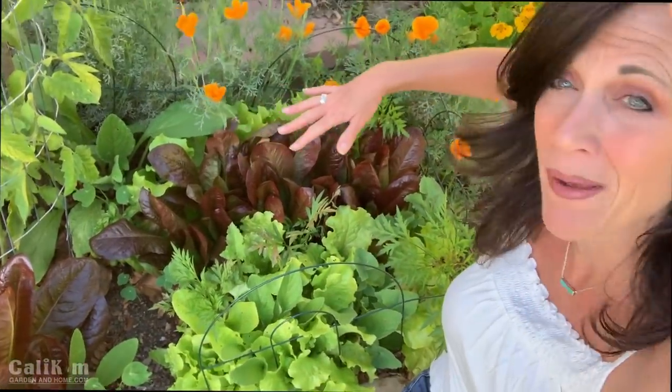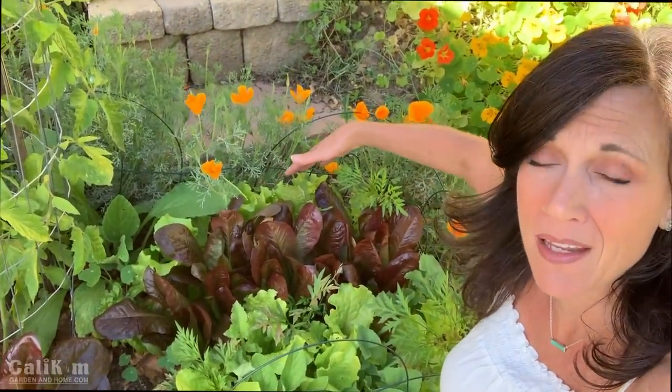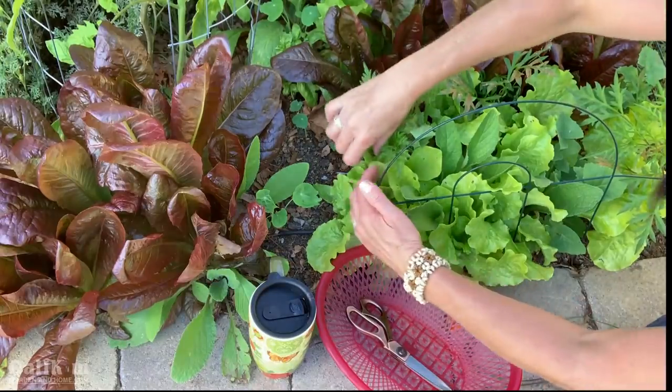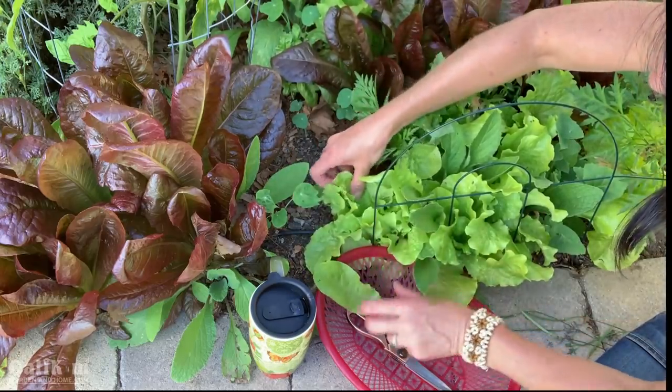Why is it that coffee always tastes so much better in the garden? I don't know if you guys remember from the spring garden video where we planted all the lettuce seeds — they are feeling absolutely amazing. I wanted a lot of colors and textures in this garden. The red romaine lettuce and the black seeded Simpson. They look absolutely beautiful and are really filling this garden space with color and texture. We're going to pick some of it today and have it in our salad for lunch and probably for dinner as well.